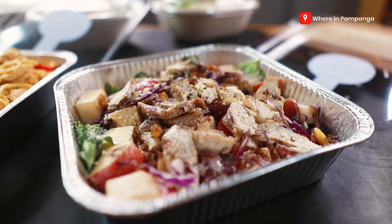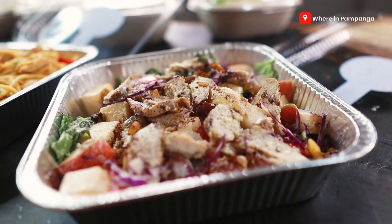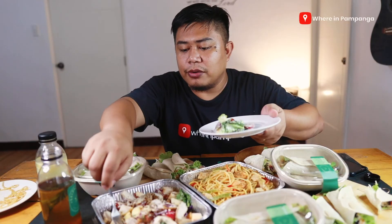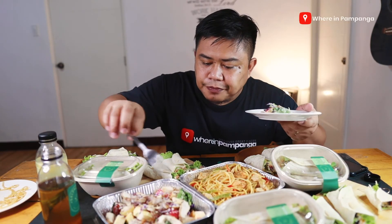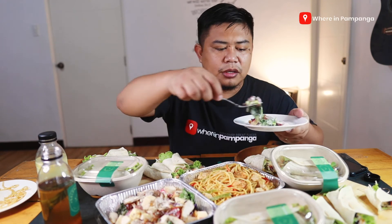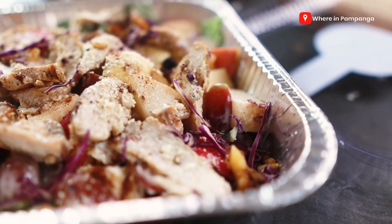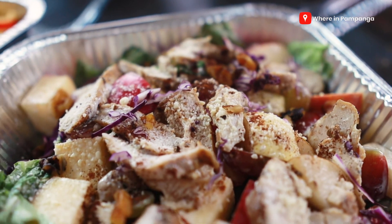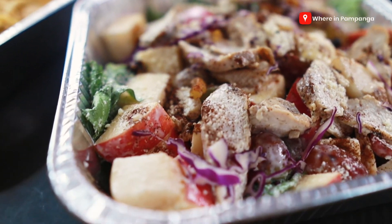Lastly, they sent us a Waldorf salad. In it you have walnuts, large pieces of apple, purple cabbage, lettuce, grapes, some cheese on top, and of course the mayo or white sauce. This salad is a complete meal — you have your meat, your carbs, your proteins, and vitamins from the fruits and vegetables. We would like to thank Saldwiches for being generous — you guys won't regret ordering from them.